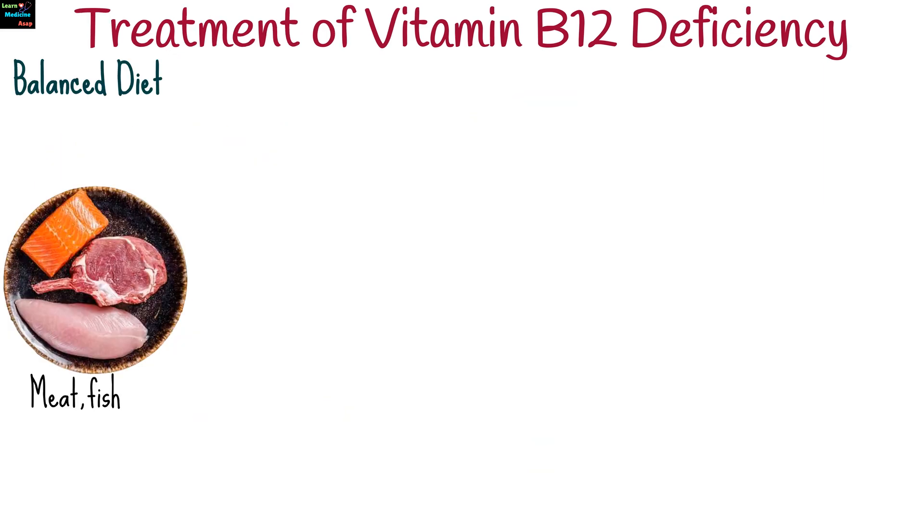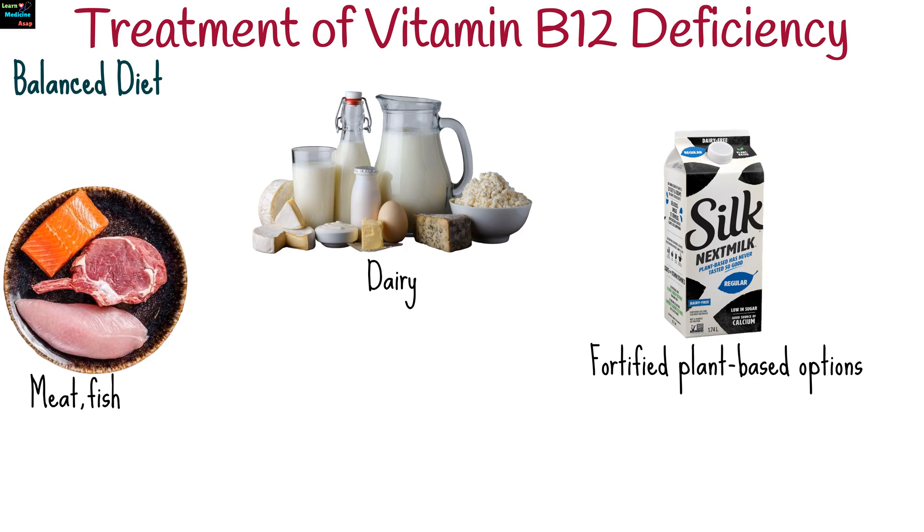Treatment of vitamin B12 deficiency involves dietary changes. For those with mild deficiency, consuming B12-rich foods like meat, fish, dairy, and fortified cereals may help.